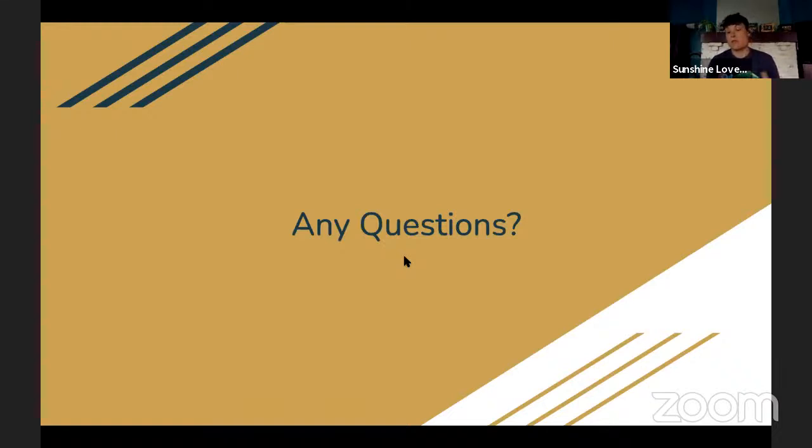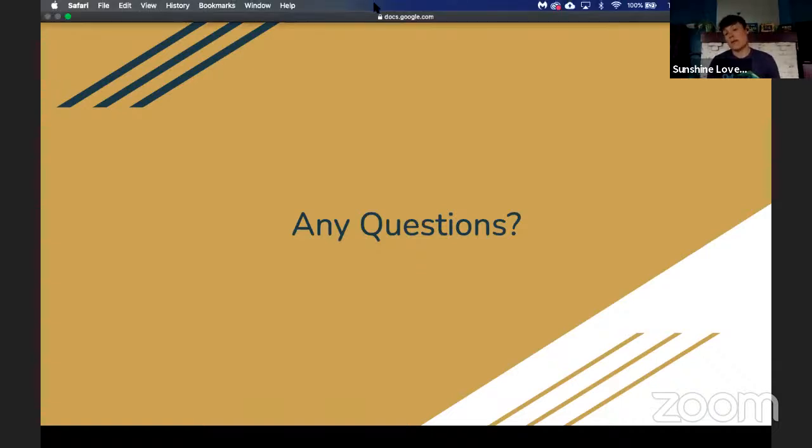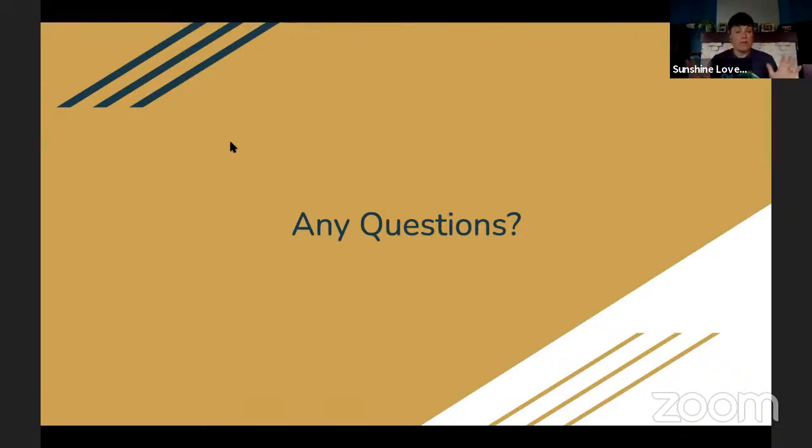I really want to thank you guys for taking an hour out of your day to learn about rock climbing. I dropped a survey link in the chat — if you don't mind filling that out, let us know how we're doing, how Robert did, and what other outdoor topics you'd like to learn about. If you're not familiar with Outdoor Chattanooga, find us online at outdoorchattanooga.com, follow us on social media — Facebook, Instagram, YouTube — and sign up for our newsletter that we send out once a month highlighting all the activities going on around Chattanooga.